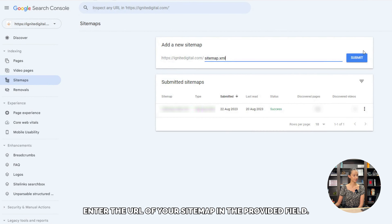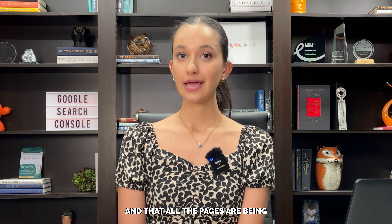It's important to check your sitemap periodically to ensure that it is up to date and that all the pages are being properly indexed by Google.